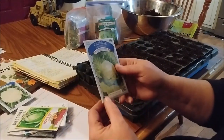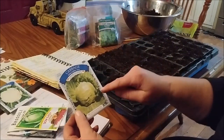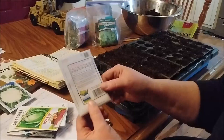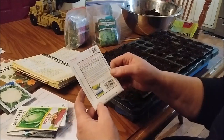This cabbage — let's make sure you can see that — this is the one I found in all of my seeds that is the oldest. The pack is from 2015. It is the Early Golden Acre and I am going to go ahead and start a few of these just to see how the germination is, because I'm very curious.